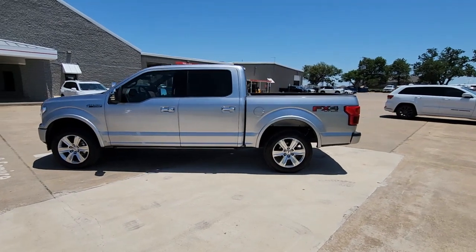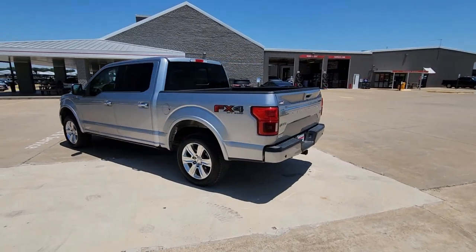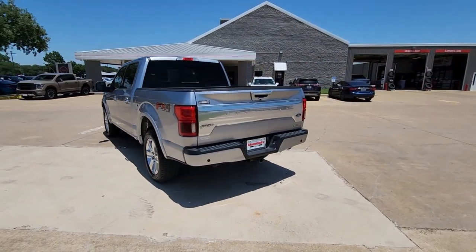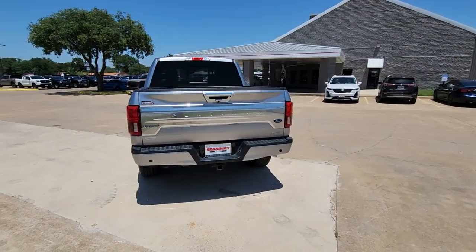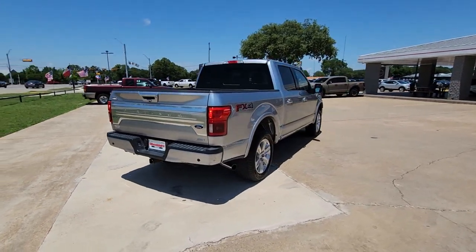You just found the 2020 Ford F-150. With less than 90,000 miles on the odometer, this vehicle stands out from the rest. This rugged F-150 is ready for work, off-roading, or a little R&R.